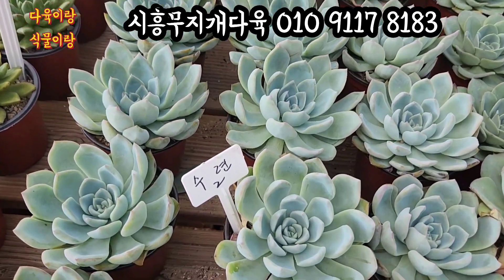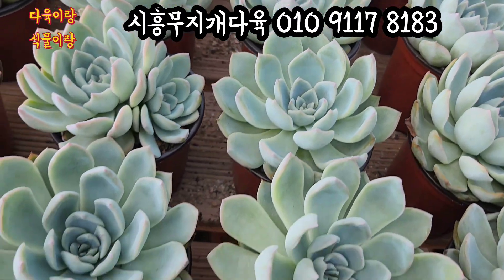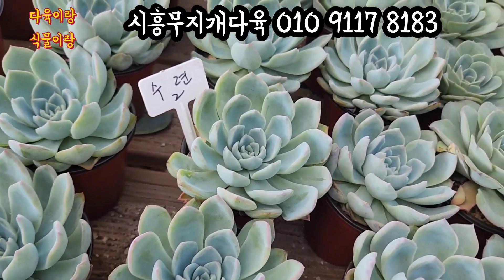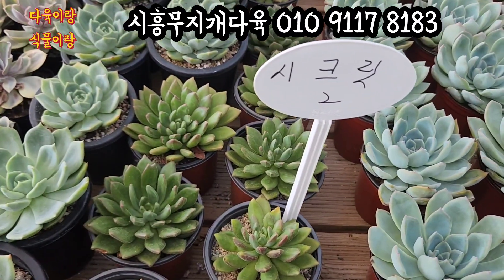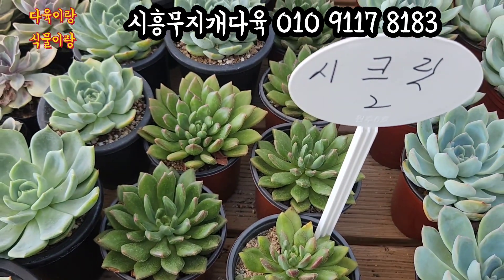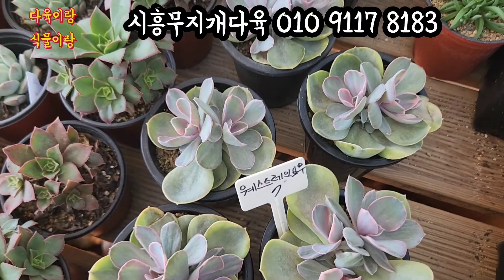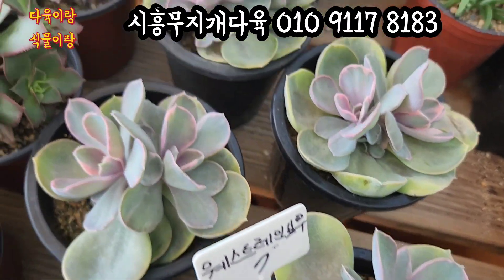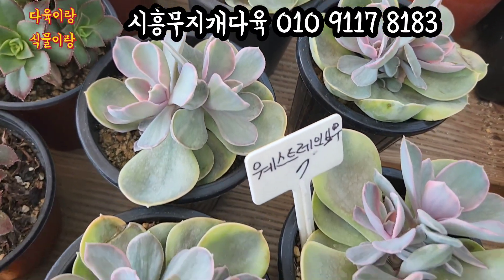수련입니다. 2,000원이에요. 요 수련이 잎장이 상당히 맑고 깨끗해요. 잎장 끝에 이렇게 핑크색으로 곱게 물든 아이가 바로 요 수련이잖아요. 아주 건강하고 착한 아이입니다. 아주 무난하게 잘 자라는 요 국민이 수련, 요 아이들 데려가세요. 시크릿이에요. 2,000원입니다. 오렌지빛으로 물드는 시크릿 2,000원씩 올려드리겠습니다. 오늘 웨스트 레인보우가 또 새로 들어왔어요. 요기 있는 아이들 7,000원인데요. 3두짜리도 있고 2두짜리도 있고요. 요 아이 조금만 더 있으면 아주 핑크색으로 곱게 물들. 웨스트 레인보우 7,000원이에요.